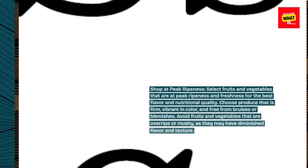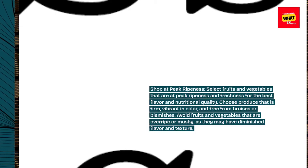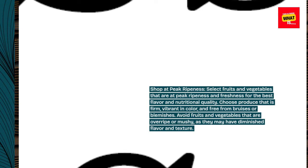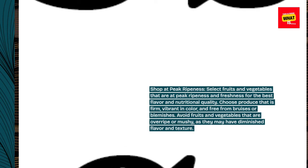Shop at peak ripeness. Select fruits and vegetables that are at peak ripeness and freshness for the best flavor and nutritional quality. Choose produce that is firm, vibrant in color, and free from bruises or blemishes. Avoid fruits and vegetables that are overripe or mushy, as they may have diminished flavor and texture.